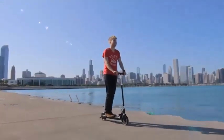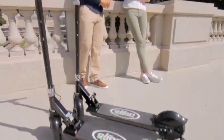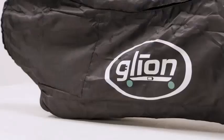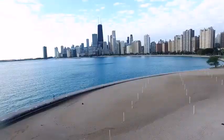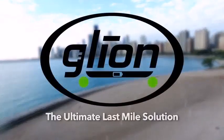During our review, we performed a 15 miles per hour to 0 braking test and the Dolly took 40.5 feet to come to a stop. This is the worst braking result we have ever gotten.